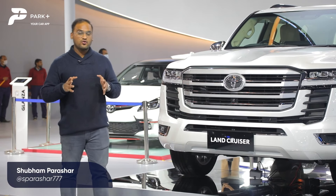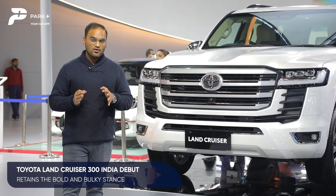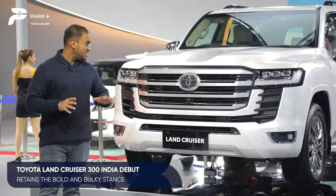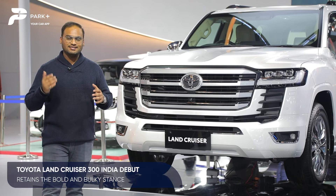It's the first all-new Toyota Land Cruiser in the last 14 years and a very important model for the Japanese car maker indeed. Now it hasn't strayed away much from typical Land Cruiser design — similar boxy silhouette and similar elements on the face as well, just enhanced. Let's take you through all the details.